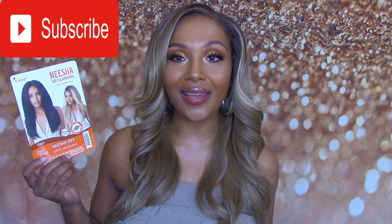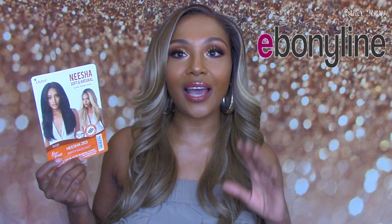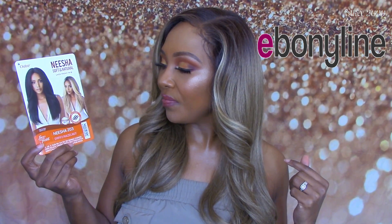Welcome back to my channel! I'm back today with another wig review, and today y'all it's going to be on another Nisha wig. I am so excited because she is gone — sold out everywhere on the sites. So thank you very much Ebony Lime for sending me this one, I highly appreciate it because I really wanted the 203, and that's what I got.